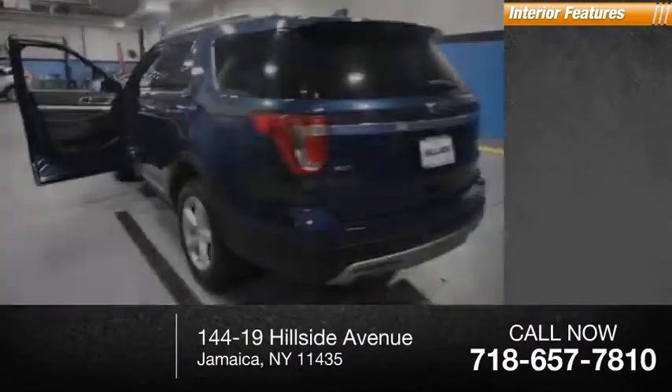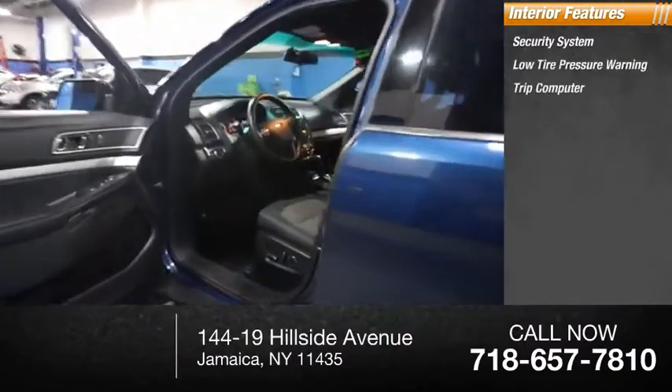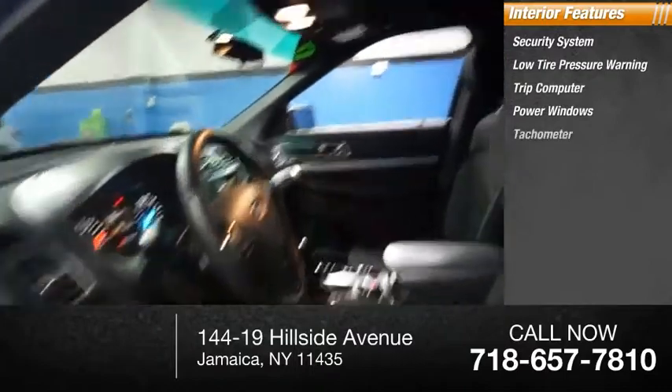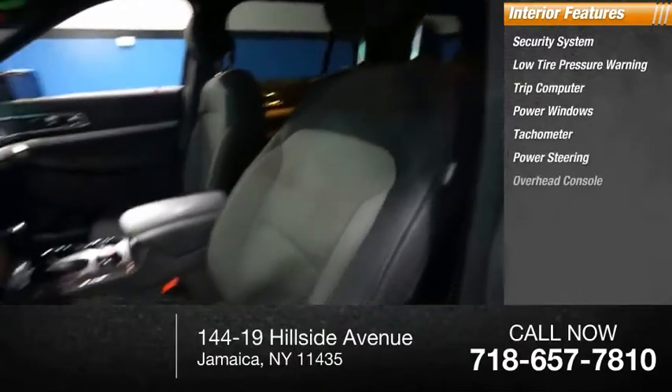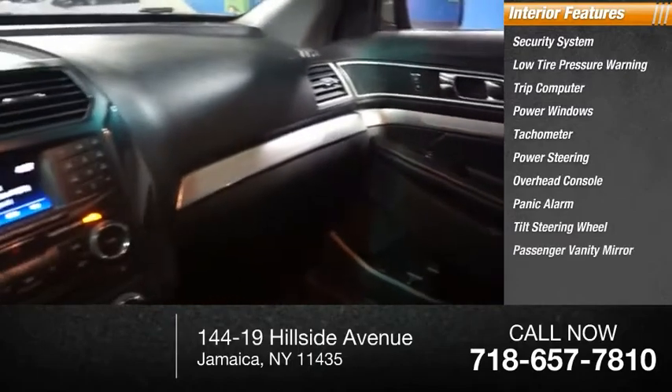Inside you'll find a security system, low tire pressure warning, trip computer, power windows, tachometer, power steering, overhead console, panic alarm, tilt steering wheel, and passenger vanity mirror.